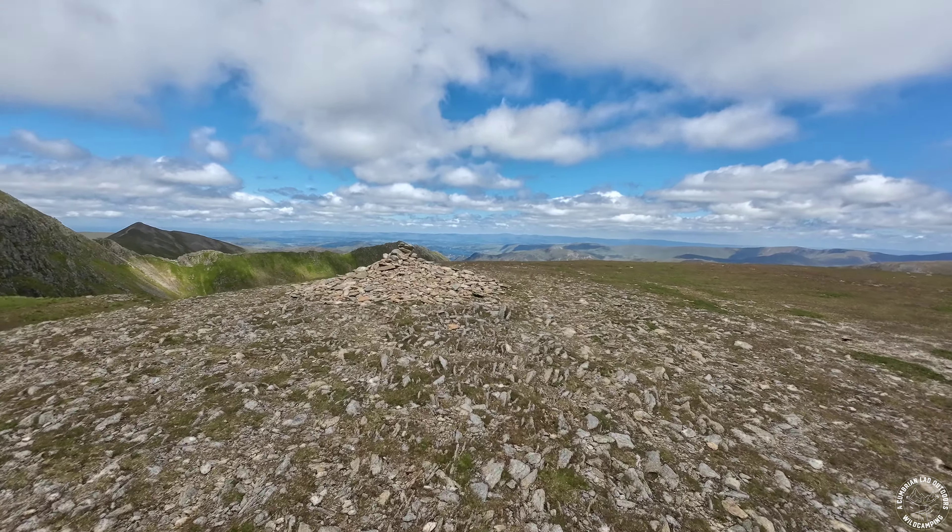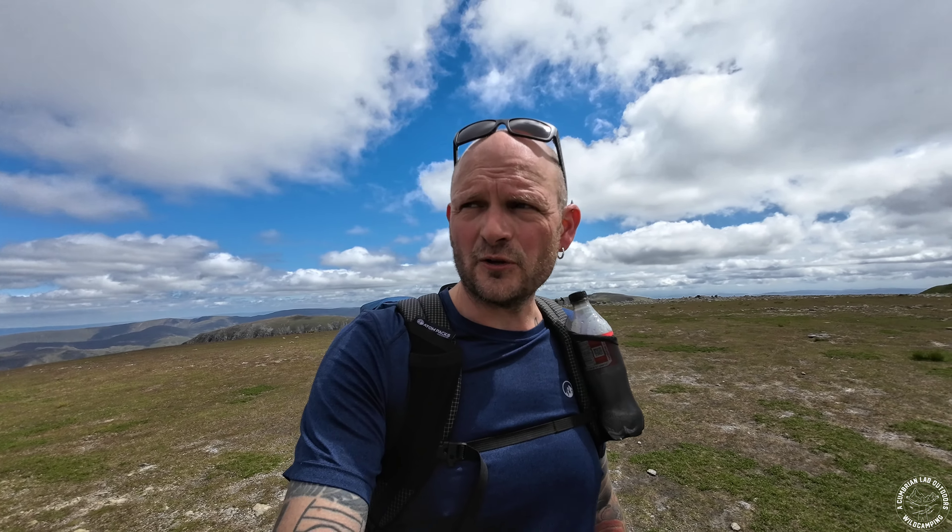We are starting to get there now. The sun's gone away but I'm still sweating and the legs are starting to fade a little bit - not too bad. I'm going to follow this path here which dips down a little bit, and I believe that is the summit of Nethermost Pike. We can just see the summit of Helvellyn there too.